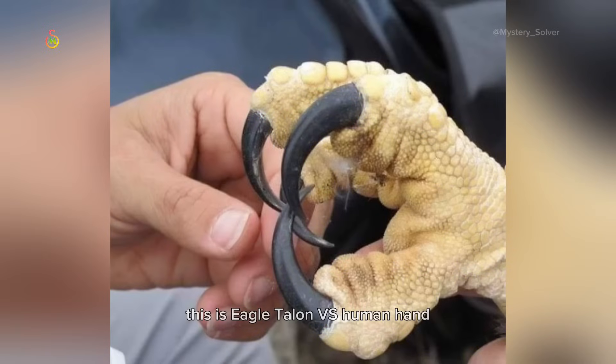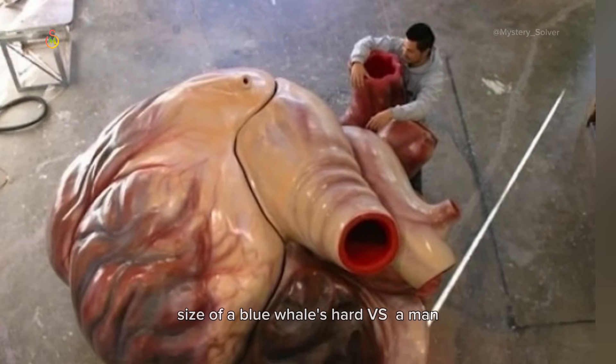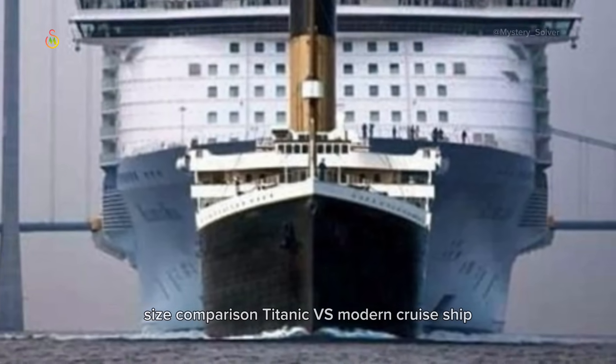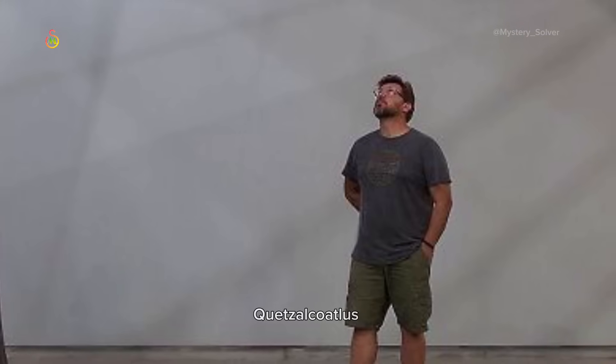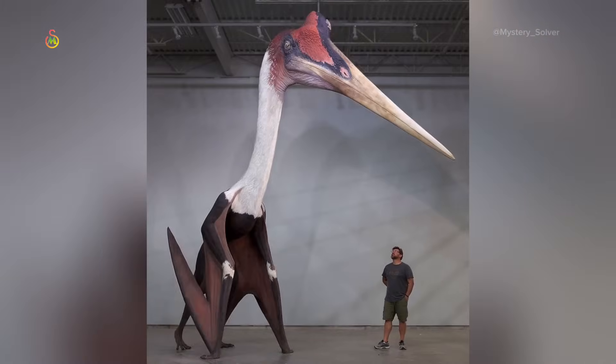This is eagle talon versus human hand. Size of a blue whale's heart versus a man. Titanic versus modern cruise ship. Quetzalcoatlus Northropi model next to a 1.8-meter man — the largest known flying animal to ever exist.